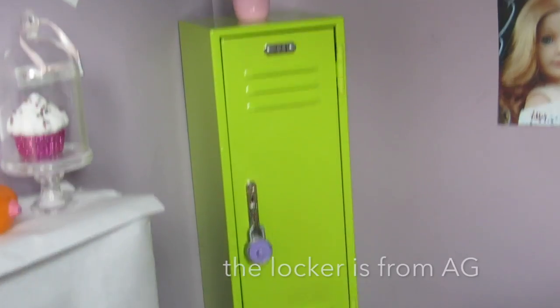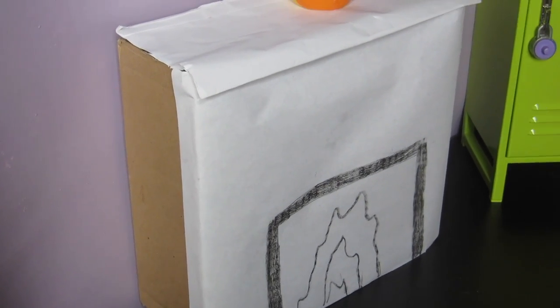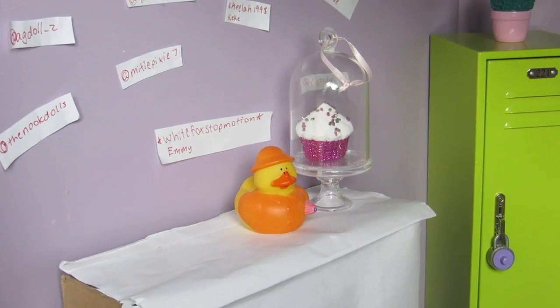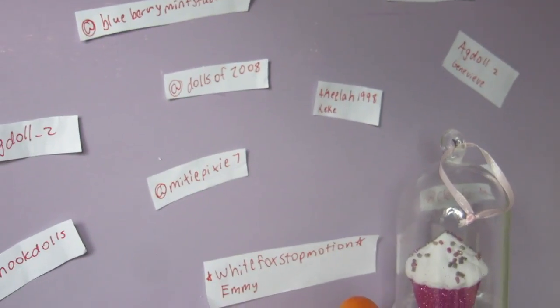In the corner is my locker with a plant on top from Our Generation. I keep bags and stuff in it. And then this is the really bad fireplace that I started to make but did not finish, as you can tell by the fact that it's not colored. Above it — on top, actually — there is a duck and a cupcake ornament. And then on the wall there's some of my favorite YouTubers and Instagrammers and stuff. And then I'm in there somewhere — yep, there's me.